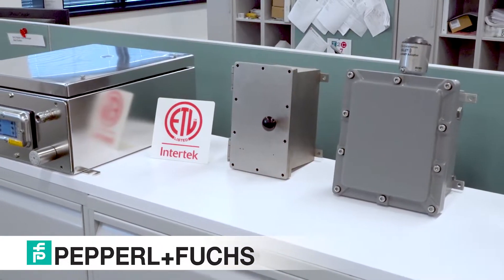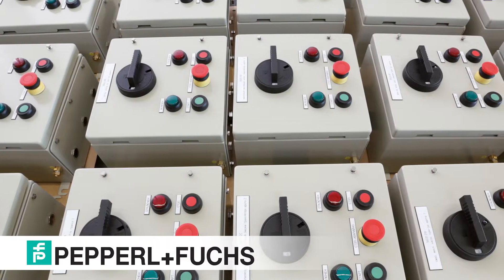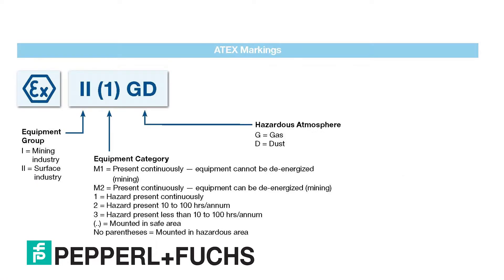Pepperl+Fuchs has several series of enclosures. We have our EXE or thin wall enclosures included in our FXL line as well as our new SR line of enclosures. We also have a line of non-metallic GRP enclosures and our EXD Explosion Proof, Dust Ignition Proof EJB enclosures that are now UL certified Class 1 Div 1 and Class 2 Div 1, as well as our GUB series for ATEX and IECEx.